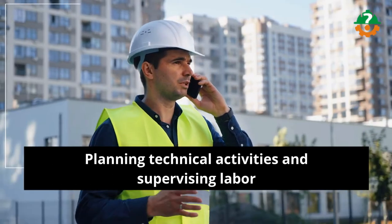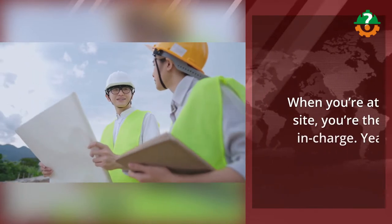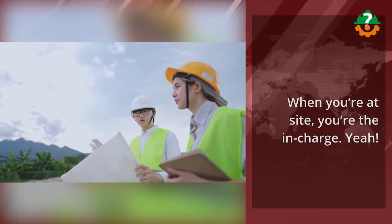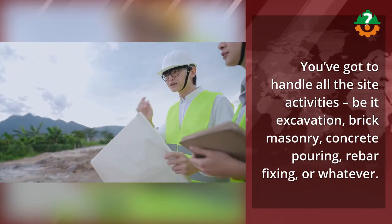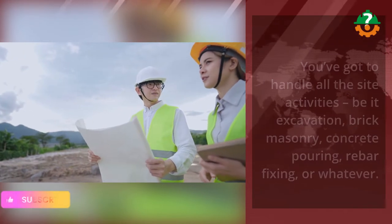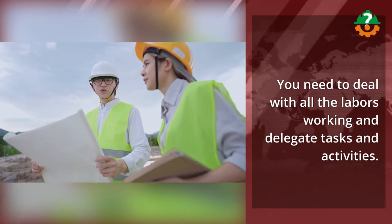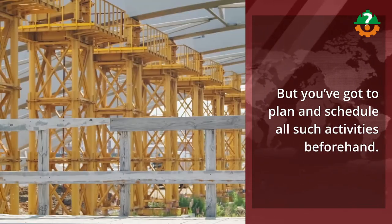The next on my list is planning technical activities and supervising labor. When you're at the site, you're the in charge. You've got to handle all the site activities — be it excavation, brick masonry, concrete pouring, rebar fixing, or whatever. You need to deal with all the labor's working and delegate tasks and activities, but you've got to plan and schedule all such activities beforehand.